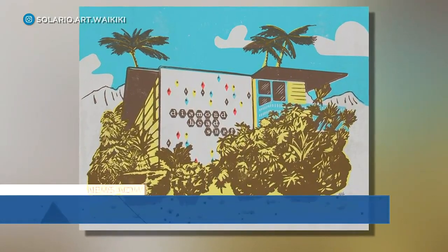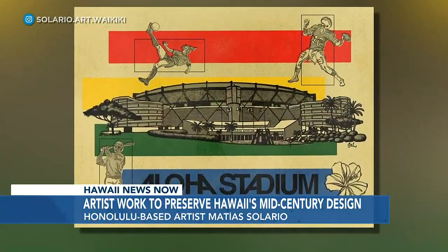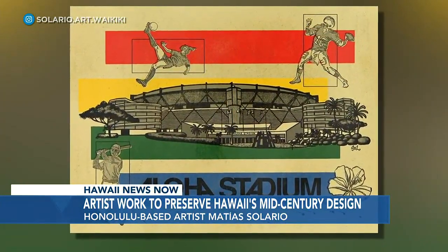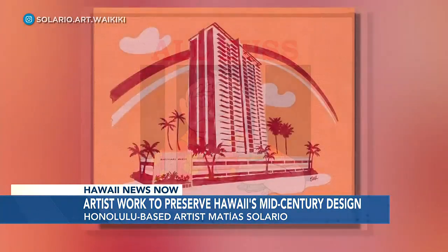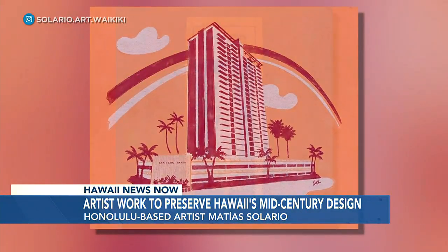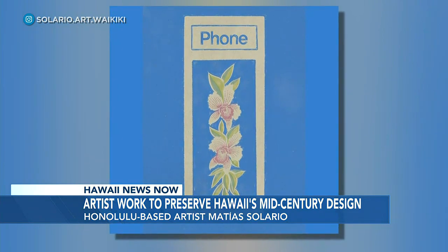Honolulu-based artist Mattias Solario is working to preserve Hawaii's unique mid-century designs. He describes his style as digitally emulating woodblock illustrations. One piece that's getting a lot of attention on social media is a print dedicated to the iconic payphone booths still tucked away around Oahu.